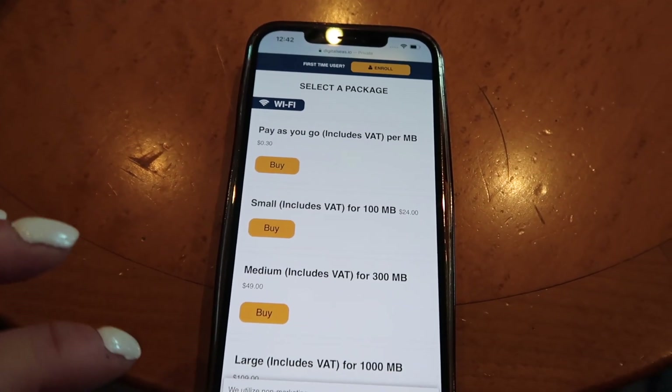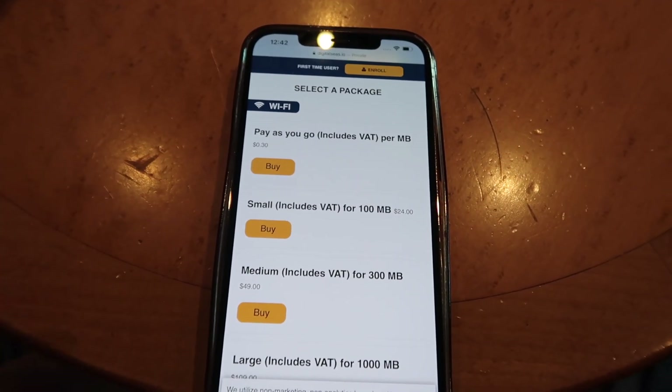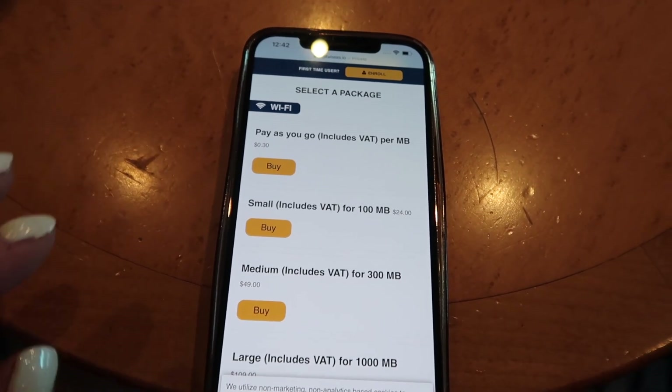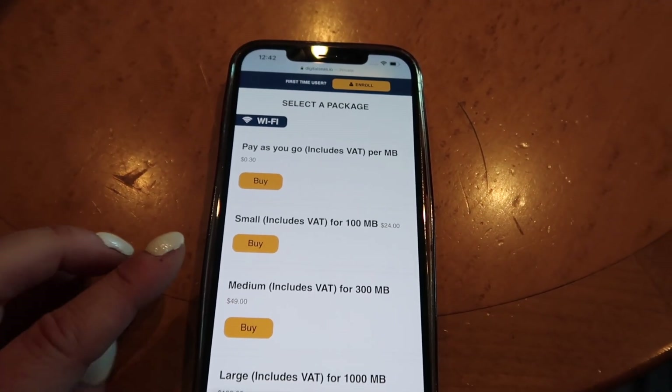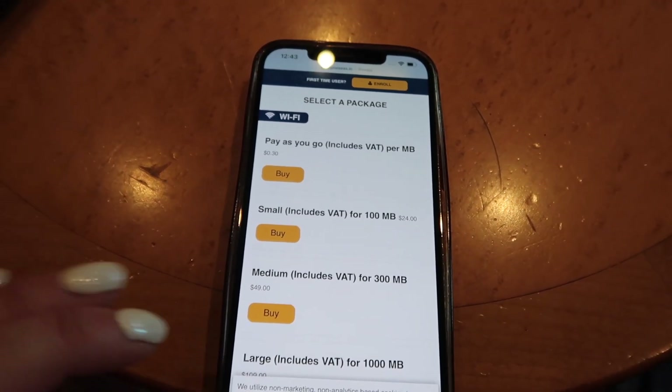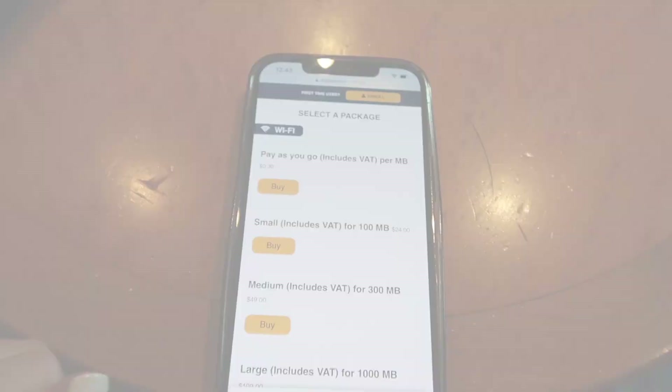If you don't really need the Wi-Fi, I would just try and enjoy your few days. For me, because I need to get onto my Instagram and stuff like that, I am going to do this small package, but just be really, really careful what you are using because it can very quickly get out of control.